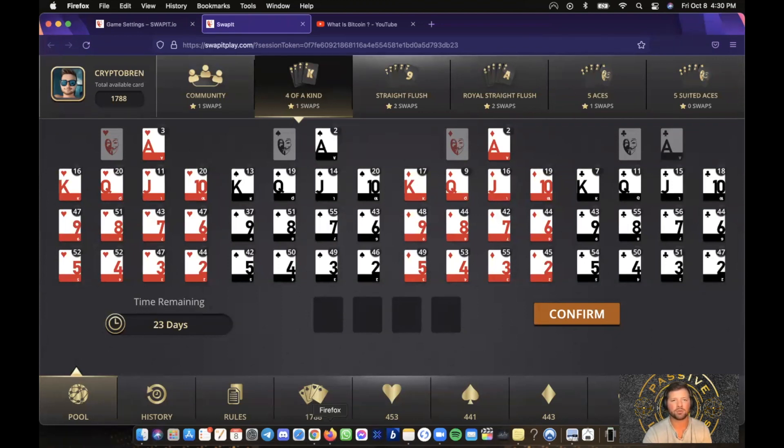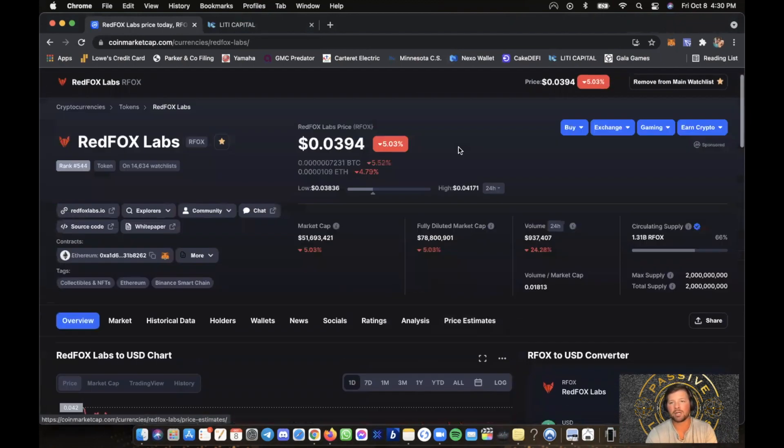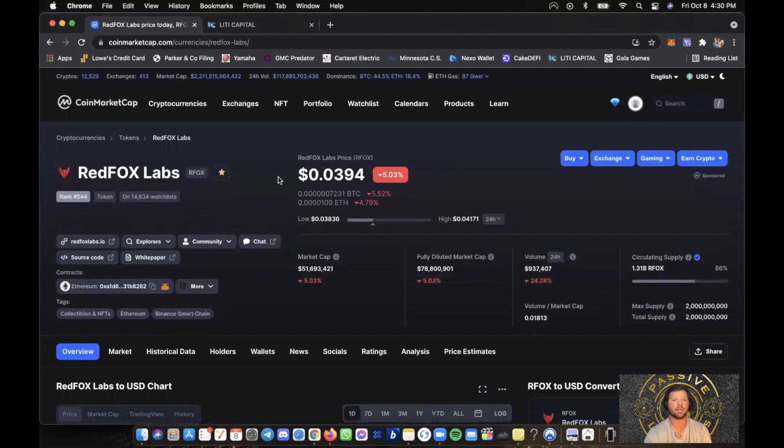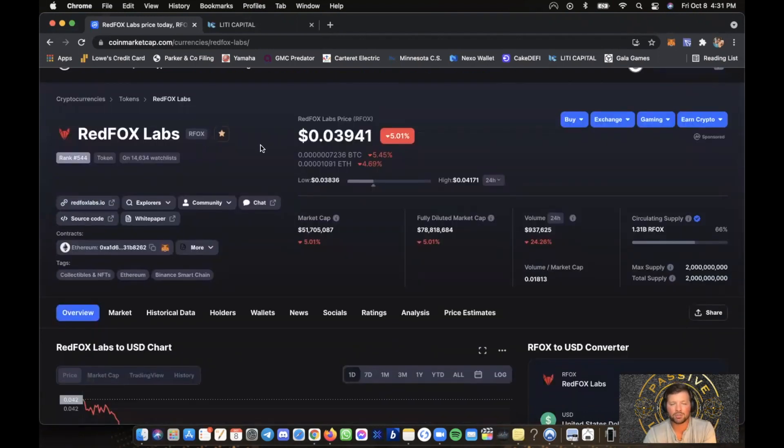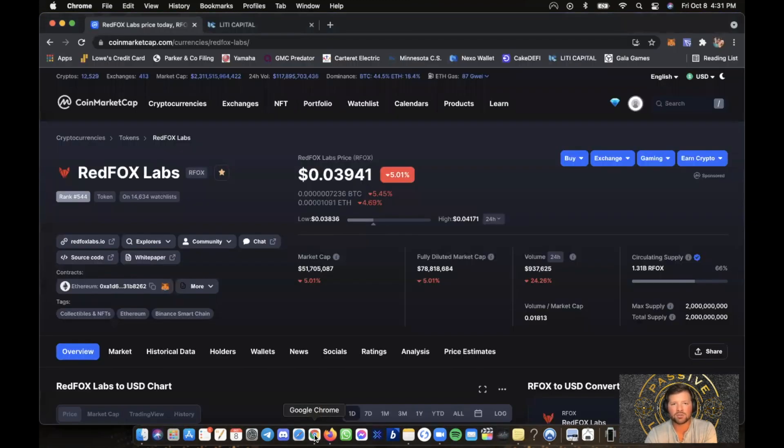Let's get into the project real quick. It's called Red Fox Labs. Right now it's at only three cents. The airdrops we get in Swap It are going to be at a penny, two cents, three cents, four cents — I haven't seen one over ten cents yet. Shiba Inu is a fraction of a fraction of a penny, so as that goes up we're going to be sitting really pretty. The goal is to hold — or HODL — the coins, collect them, play the game, win rare NFTs, and wait for these projects to moon. This is the November airdrop, so I'm playing this month and trying to max out my pools because I really like this project.